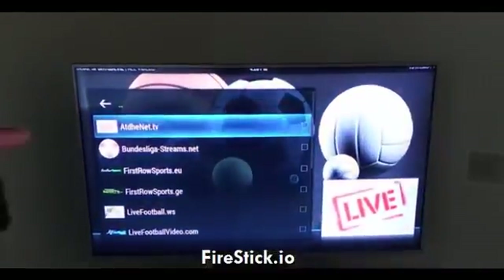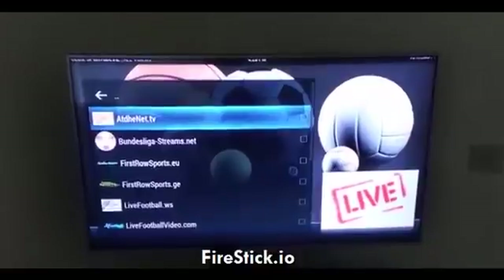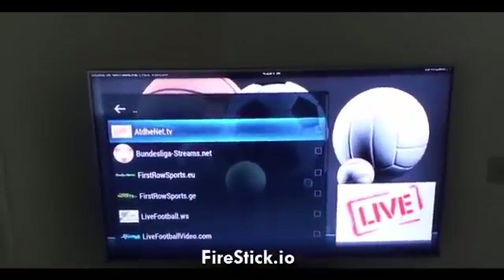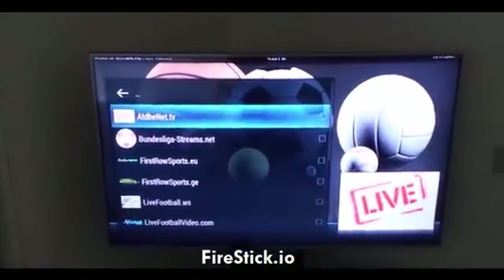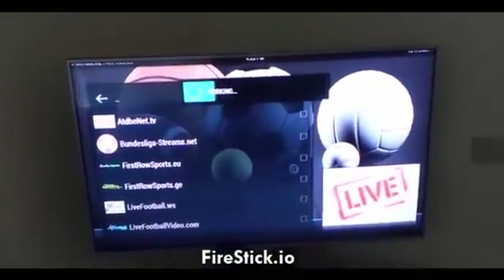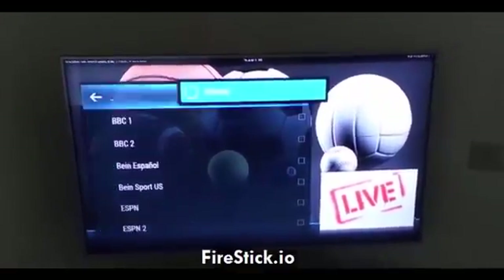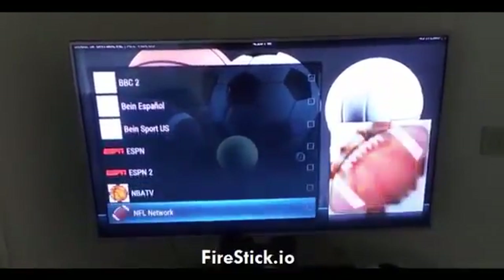The first option — all these different names you're seeing — these are all different streaming websites, but I personally like the one at the top. It says atdhenet.tv. I know all these names are confusing, but just follow the video and you'll see how simple it is to use once you fall into a rhythm. This is going to give me a list of all live sports being broadcast throughout the world right now.